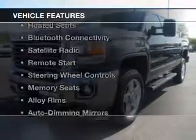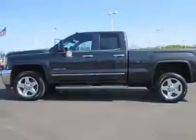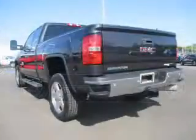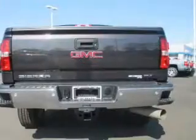The features include internet connectivity, leather seats, heated seats, Bluetooth connectivity, a satellite radio, remote start, steering wheel controls, memory seats, alloy rims, and auto dimming mirrors.